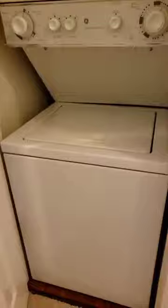We find a cabinet housing our stackable washer and dryer for your convenience. There is also a storage closet for linens.